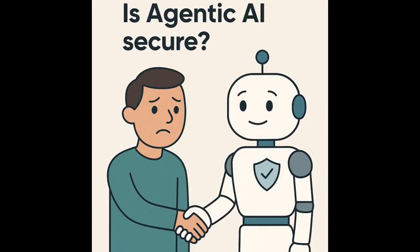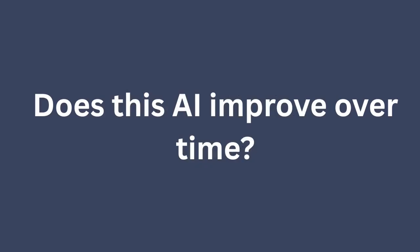Is Agentic AI secure? Yes, absolutely. It follows enterprise-grade security that includes role-based access controls, data encryption, audit trails, and GDPR and compliance support. Everything in the Agentic AI environment is designed to keep data and actions safe and accountable. Does this AI improve over time? Yes. AI keeps improving through user feedback, real-time usage data, and learning from mistakes or approvals — creating a self-improving AI system over time.